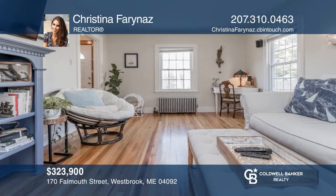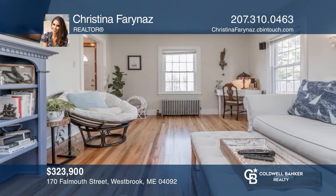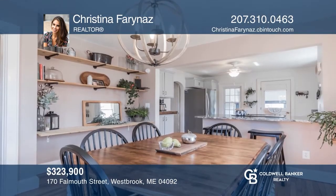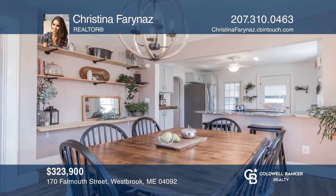Come enjoy this move-in-ready three-bedroom home, perfectly located in one of southern Maine's hottest cities. Want to turn this house into a home? Contact Christina Farinas today.